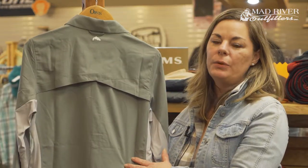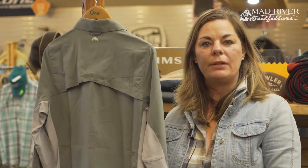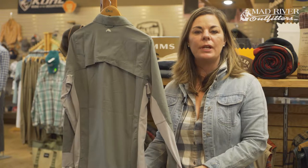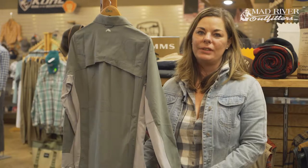If you ever have any questions, please do not hesitate to call me, Linda, here at the store Mad River Outfitters, and I am happy to help you with any questions you may have. And as always, please remember to subscribe to our YouTube channel. Thank you for listening.